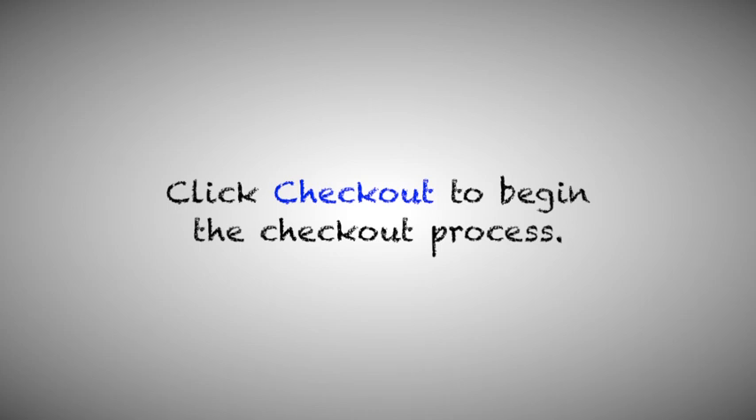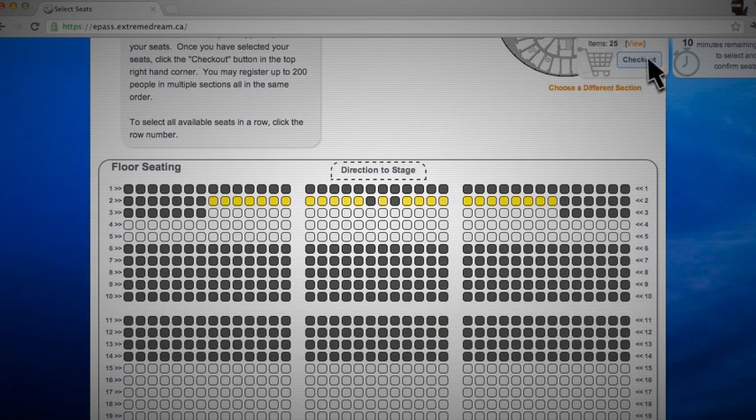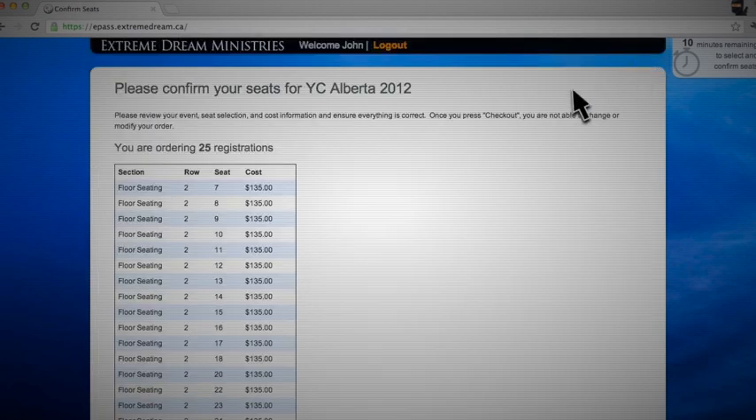Click Checkout to begin the checkout process. Carefully review your order details. There are no refunds, so be sure you have the correct number of seats in your cart before completing the transaction.